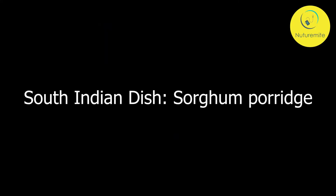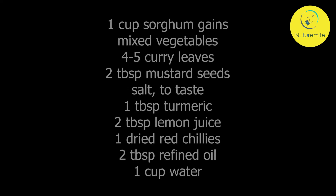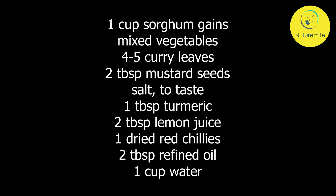South Indian Dish — Sorghum Porridge. The ingredients are: 1 cup sorghum grains, mixed vegetables, 4–5 curry leaves, 2 tbsp mustard seeds, salt to taste, 1 tbsp turmeric, 2 tbsp lemon juice, 1 tbsp red chili, 2 tbsp refined oil, and 1 cup of water.